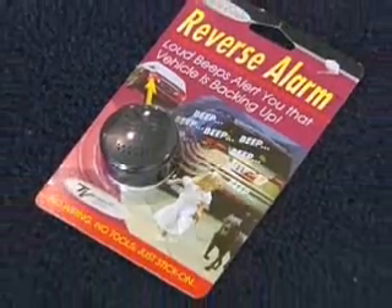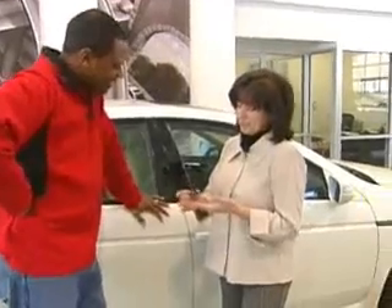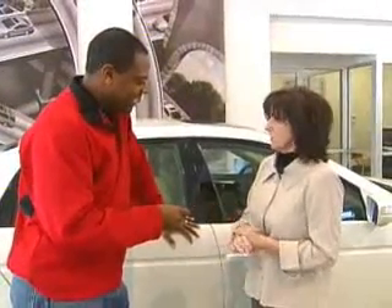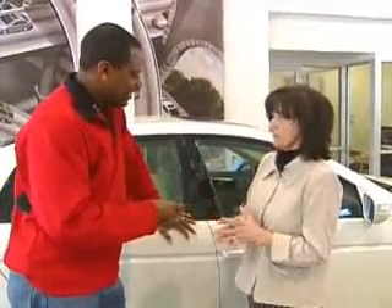Could the reverse alarm be the answer to Gail's fears? Looking at it, it's a little small, but if it does its job, it would be a great thing. You don't mind making a little bit of noise when you're backing up? No. Not if it's going to save the car or maybe save a family pet.